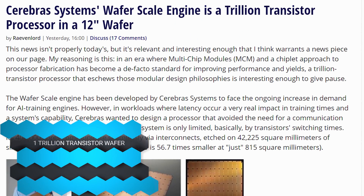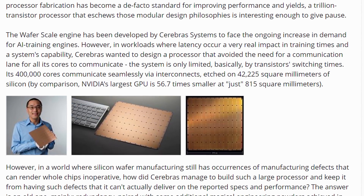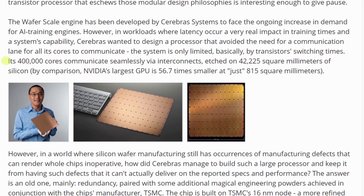Cerebras Systems has shown off a wafer that is 12 inches in size — a foot long — and has one trillion transistors. While companies like AMD are going the multi-chip module and chiplet route, Cerebras Systems said let's just make it big. Their wafer comes in at 42,225 square millimeters, compared to NVIDIA's largest GPU die at 815 square millimeters — making the Cerebras wafer 56 times larger.